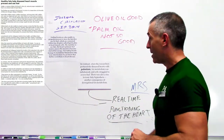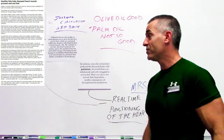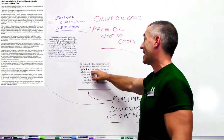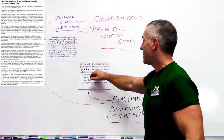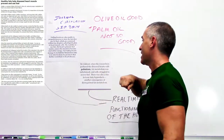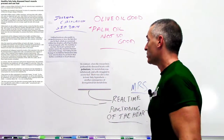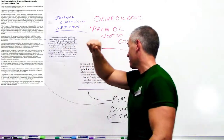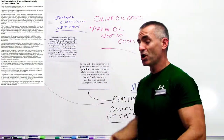However, there was a caveat: palm oil, or palmitate — the component of palm oil — not so good. Palm oil is mostly found in commercial foods. In contrast, when researchers perfused the diseased hearts with palmitate from palm oil, fat metabolism was imbalanced and cells struggled with excess fuel.